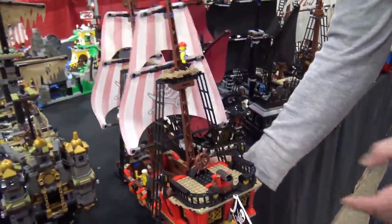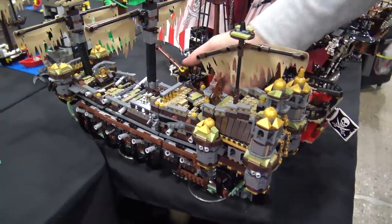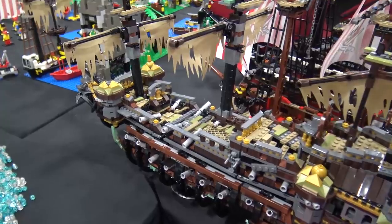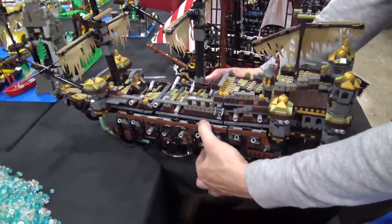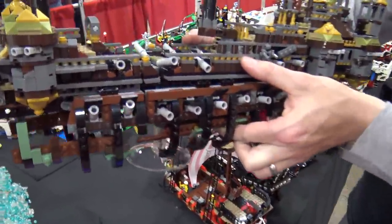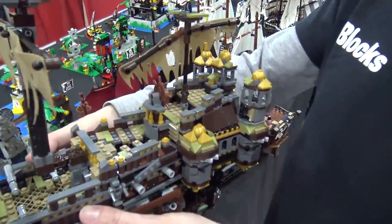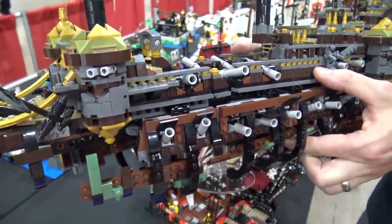The last Pirates of the Caribbean movie brought the Silent Mary — or Salazar's Revenge — and this ship is awful. I get what LEGO was trying to do, but there's no good way to pick it up without stuff breaking and falling apart. It's visually interesting but not something you can display nicely on a shelf, and for a child to play with it would be awful. I had to get it since I have all the rest, but I don't like it.